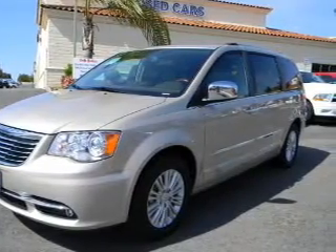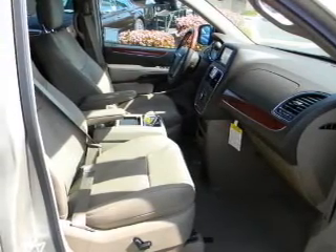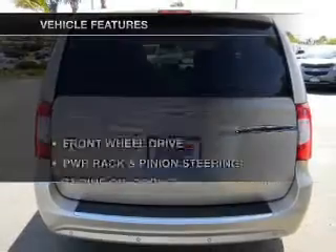Beaded seats are a desirable comfort feature. Let the outside in with a power convertible roof. Memory settings are just one of the extras.